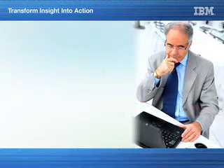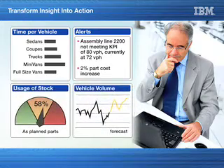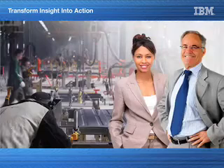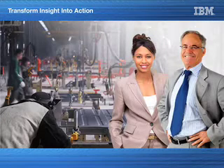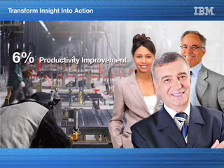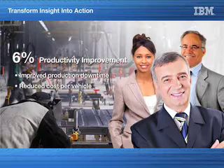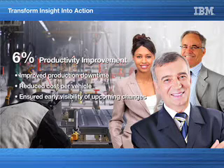On the same assembly process, Bob, the production line supervisor for 2200, can use his dashboard to monitor not just the average time per vehicle, but additional details that are relevant to him. Sue and Bob now have better production visibility with enhanced collaboration capabilities for rapid change. Sue can quickly report to her executives that productivity has exceeded expectations and improved by 6% as a result of applying BPM principles to her entire production floor. They have improved production downtime, reduced cost per vehicle, and ensured early visibility of upcoming changes — they'll now effectively monitor production with real-time data and simplify plant operations.